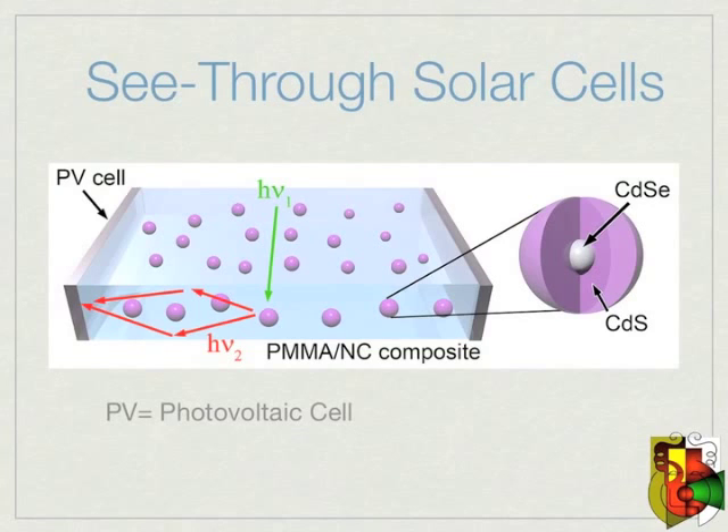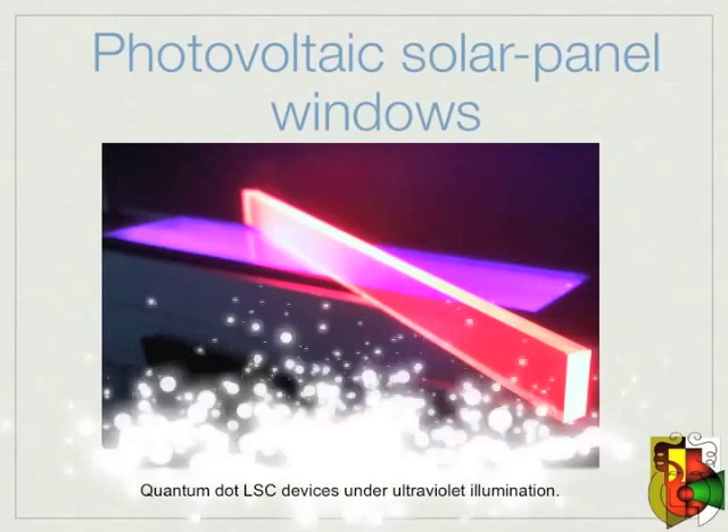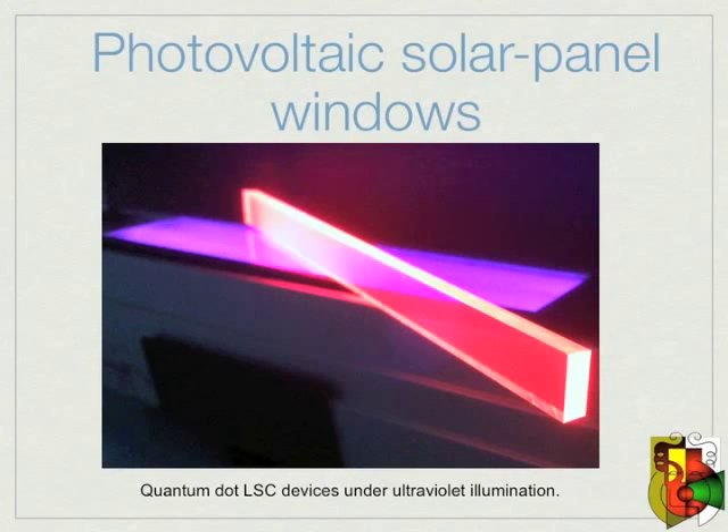As sunlight hits the quantum dots made of cadmium selenide and cadmium sulfide, the outer cadmium sulfide shell controls absorption, while the inner core of cadmium selenide controls emissions. The longer wavelength light is then refocused to the edges of the plastic, where it is concentrated onto the photovoltaic cells. Notice how ultraviolet light has shifted to a longer wavelength — the LSC is re-radiating the light to the edges in a longer red wavelength.